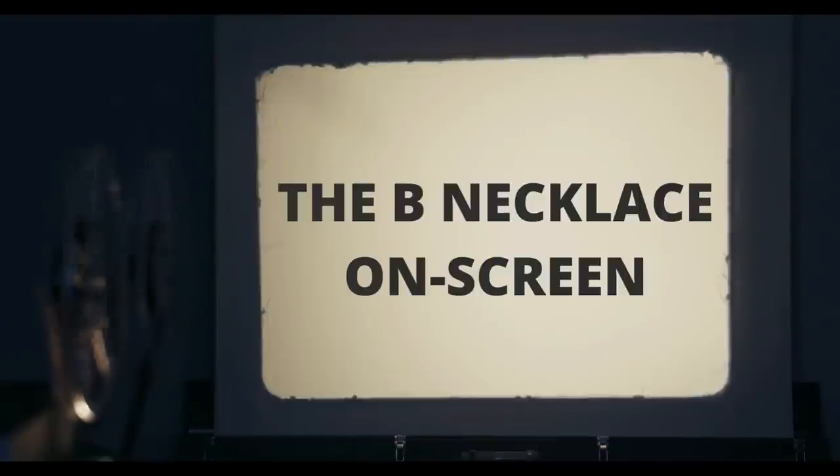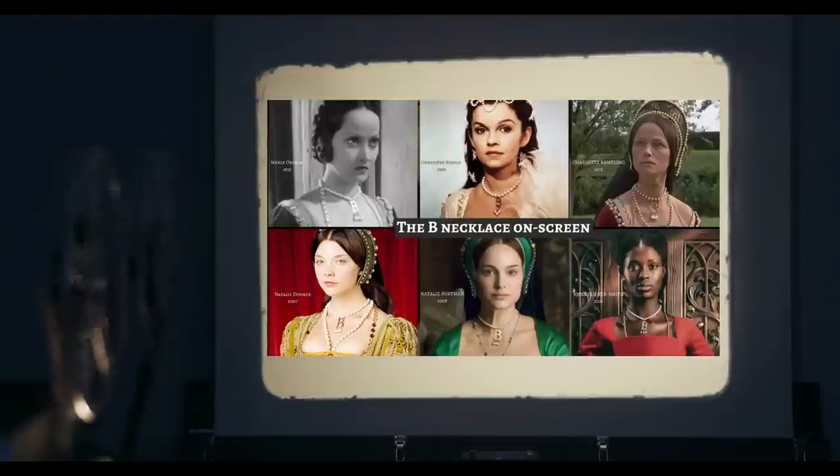So much for the known and supposed history of the necklace. What about the appearance of copies of it in screen portrayals of Anne? Having looked back at numerous portrayals of her on the big and small screens, the popularity of the necklace is quickly apparent. Early screen portrayals show how famous it already was — actresses Merle Oberon, Genevieve Bujold, and Charlotte Rampling are shown wearing it in 1933, 1969, and 1972 respectively. This suggests that long before the internet, when people would only have known what Anne supposedly looked like by reading books or visiting a portrait, the necklace was already an established part of her lore in the popular consciousness. Its fame has continued unabated and it is rare to find an actress portraying her who doesn't wear a duplicate of this necklace, sometimes to excess.